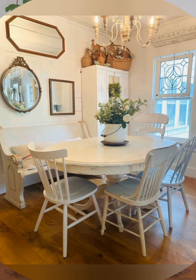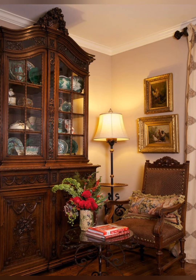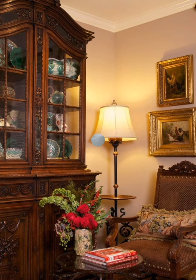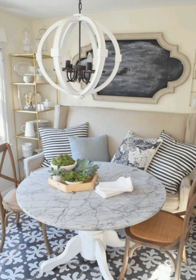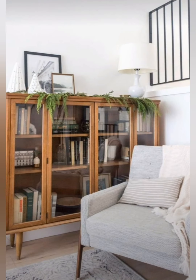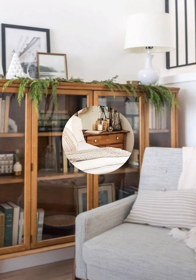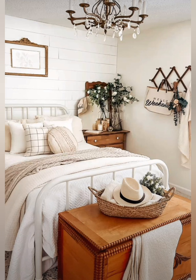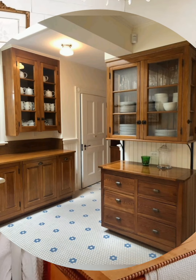Tip 1: Use soft, muted tones like sage green and duck egg blue. Tip 2: Incorporate earthy neutrals such as beige, cream and taupe. Tip 3: Choose antique or vintage wooden furniture. Tip 4: Opt for overstuffed comfortable sofas and armchairs. Tip 5: Use slipcovers in floral or checked patterns for seating.